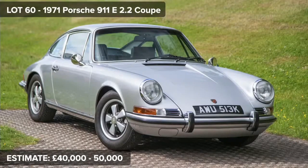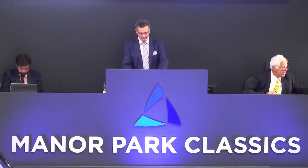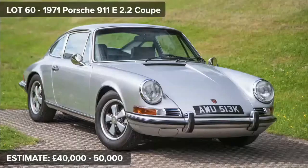Next slot, ladies and gentlemen — it's lot 60 in your catalogue. Here is a fantastic 1971 Porsche 911E 2.2 Coupe. You've viewed this one. What a cracker. There's ever one for the collection — it's this one. Been very comprehensively and meticulously restored over a 16-year period to get her into this fabulous condition, showing in our sale room today.